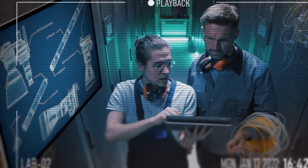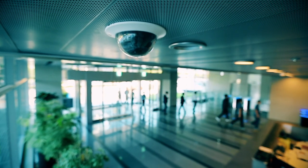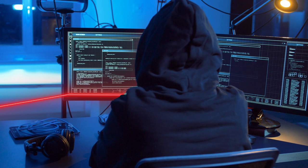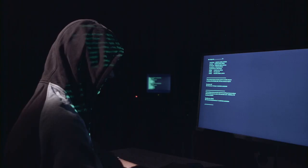Breached cameras can be used for commercial and industrial espionage, gathering information about your organization's security arrangements, and many other harmful acts. Poor cybersecurity can easily lead to network exploitation or malicious actions against third-party targets — your network can become a weapon in the hands of hackers.